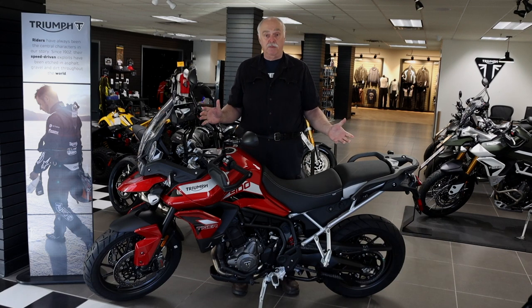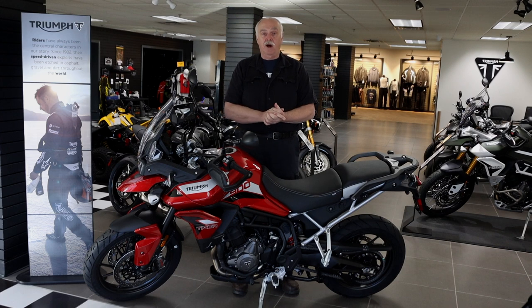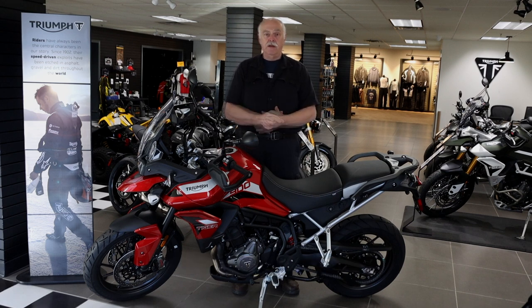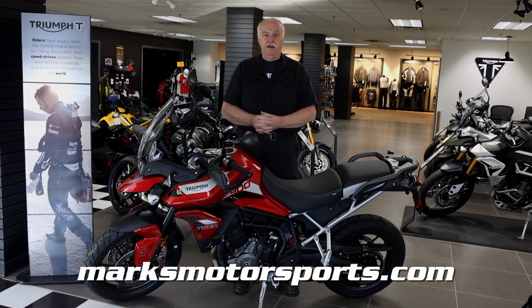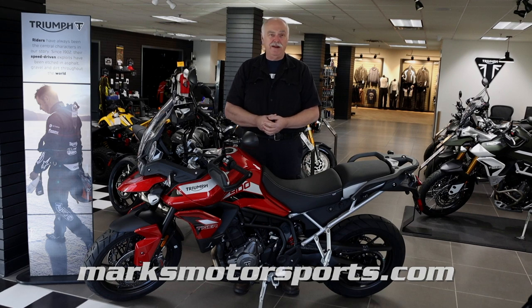So if you're looking for a great adventure bike with high performance, you can't beat one of these Triumphs. Please give us a call at 860-741-5115 to speak to one of our great salesmen. You can also go online and check out this bike at MarksMotorsports.com to see all the specs and information. Thank you and I hope you liked the video.